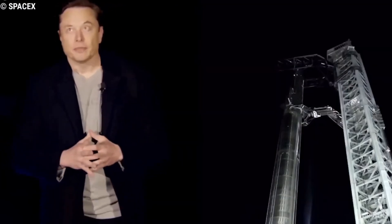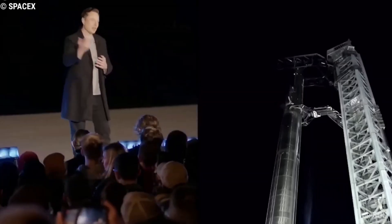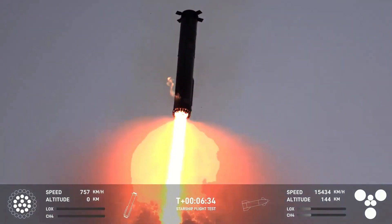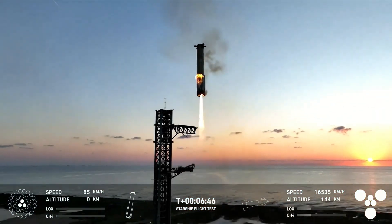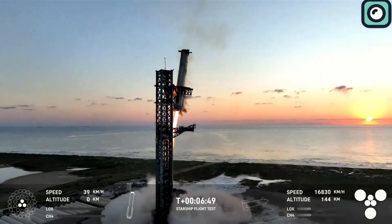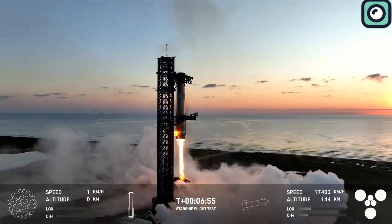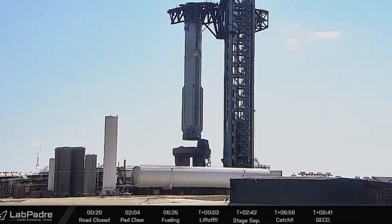Musk and SpaceX later confirmed these promising updates. Musk explained that while some of the outer engine nozzles on the Super Heavy booster were slightly warped due to the extreme heat and aerodynamic forces during the flight, this damage was minimal and entirely expected. The heat and stresses experienced during reentry are substantial, especially for a rocket as powerful as Super Heavy. Importantly, these issues are considered minor and easily fixable during the refurbishment process. Musk emphasized that the booster didn't suffer any explosions or critical failures, marking a significant victory and a testament to the robustness of SpaceX's designs.